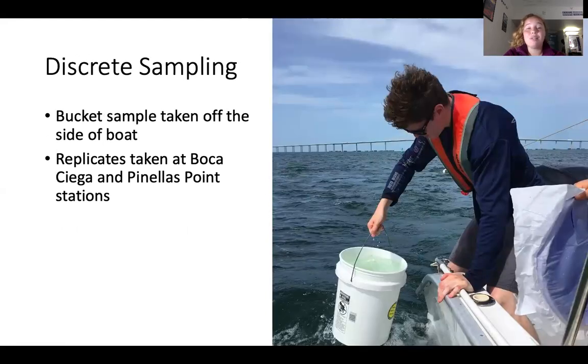The next sampling method we use is discrete bucket sampling. Bucket samples are taken using clean 20-liter buckets off the side of the boat at each station, with replicates at Boca Siega Bay and Pinellas Point. Contamination is reduced as much as possible. Back in the lab, these samples are sieved through 20 and 212-micron sieves and allowed to settle in beakers for further processing.